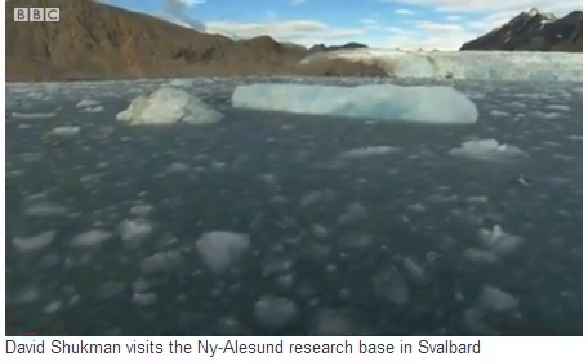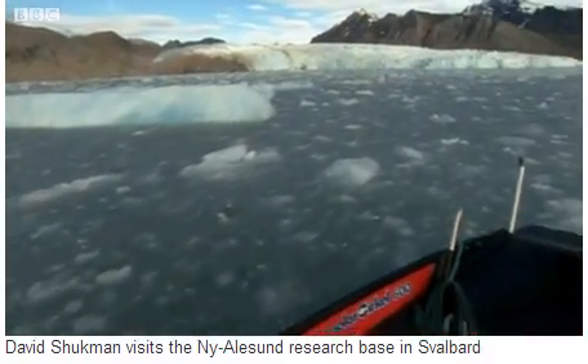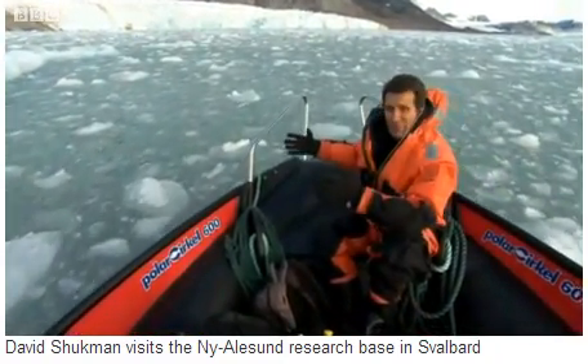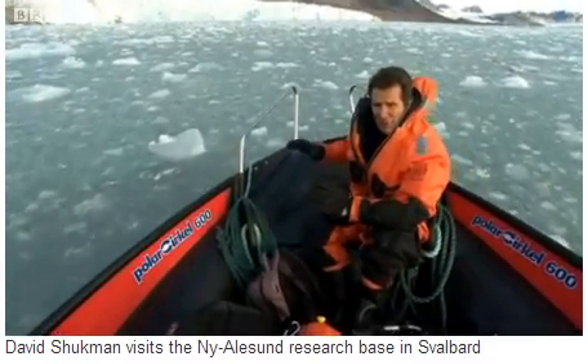This is the sound you get when you ride over millions of fragments of ice. Some of the pieces look small enough to hold. Others are the size of boulders, and some of them are miniature icebergs — now they've all broken off.